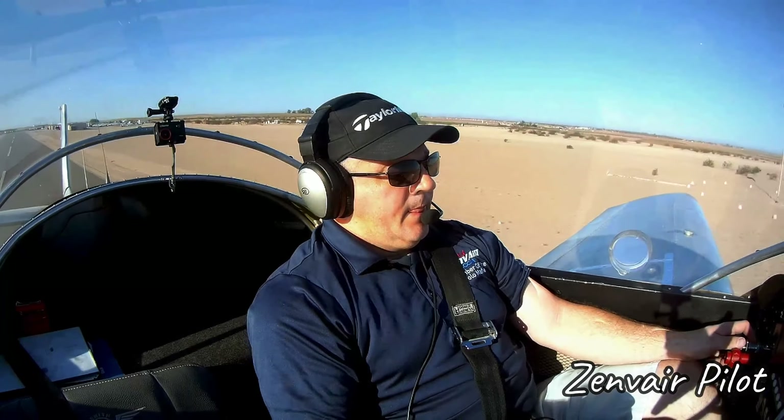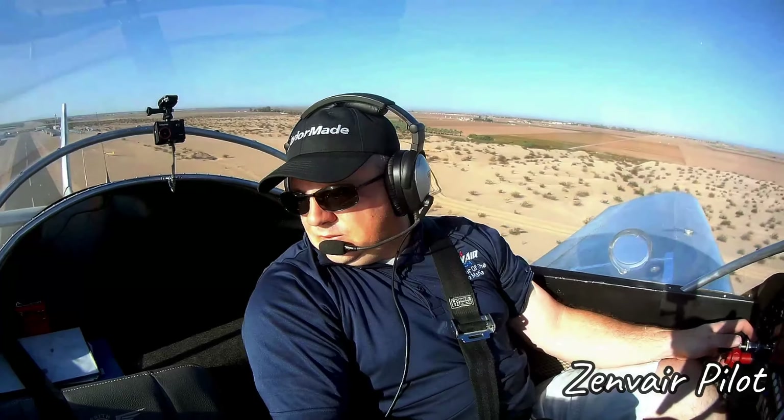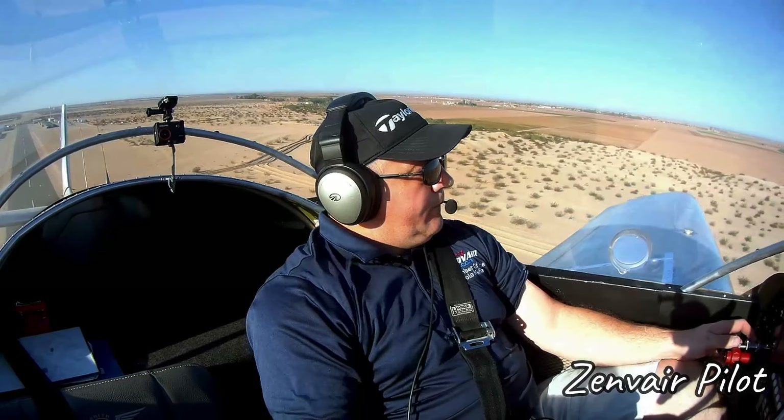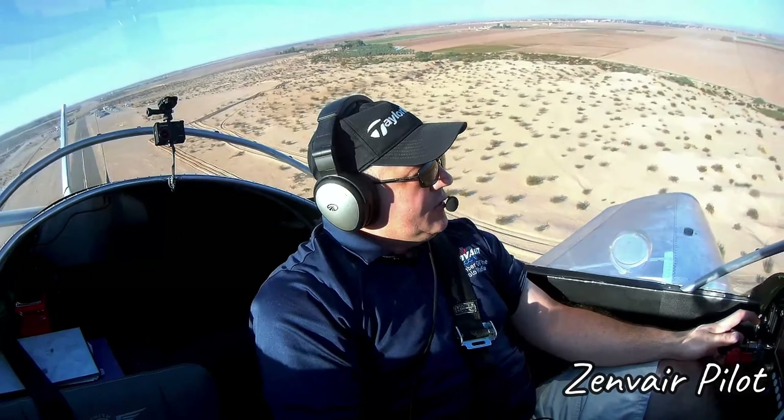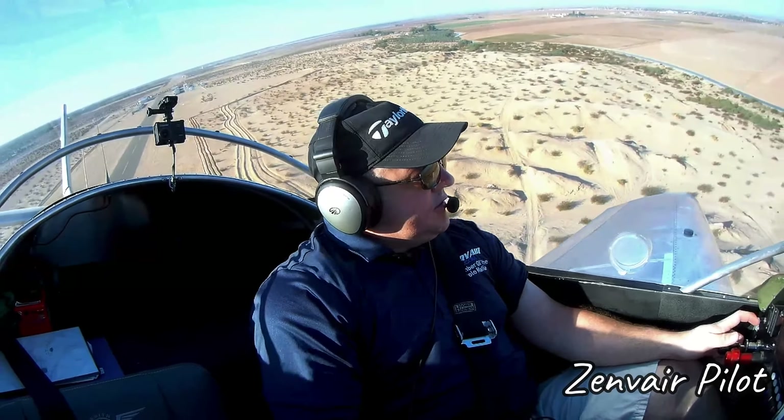Full power. Ready to climb — looks good. Somerton traffic, experimental, left crosswind runway three five, departing the area to the north, Somerton.